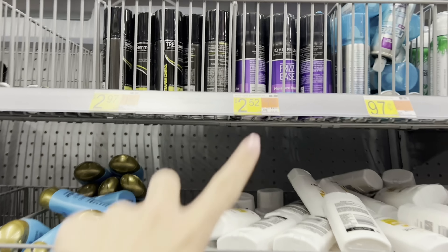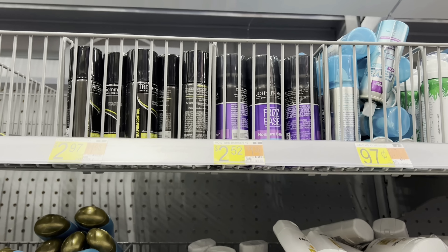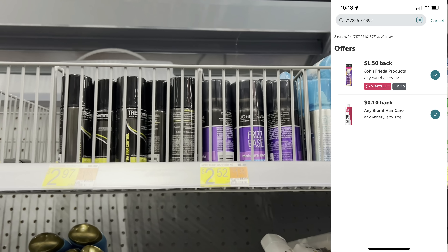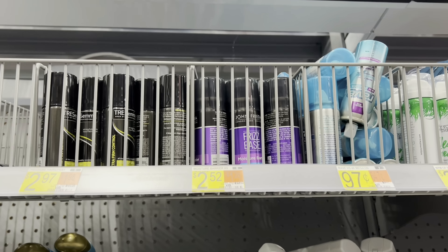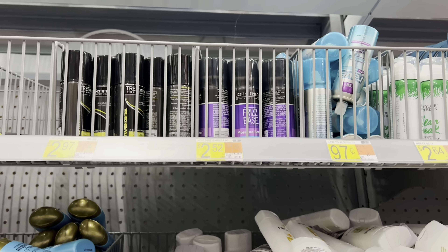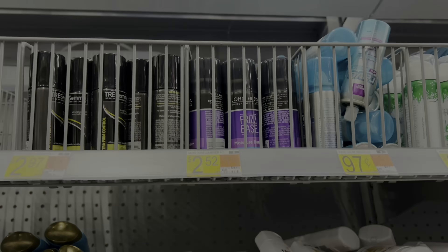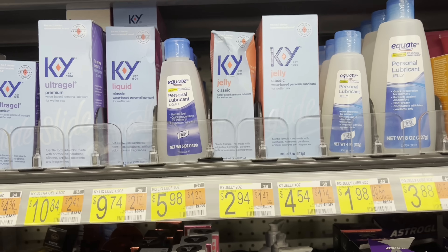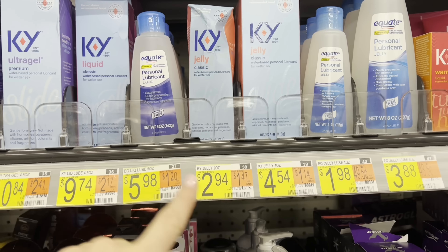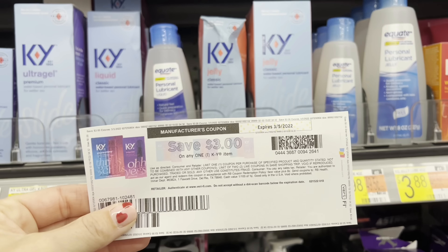In the travel and trial section, I'm grabbing a Frizz Ease John Frieda hairspray for $2.52. Submit to Ibotta and both rebates pop up — the final cost is 92 cents. This printable coupon also resets, so I'm grabbing another classic jelly for $2.94 and using the $3 printable, which gives me 6 cents of overage.